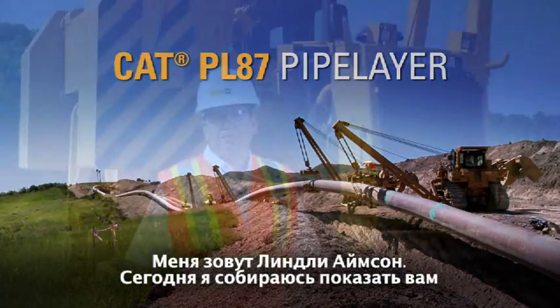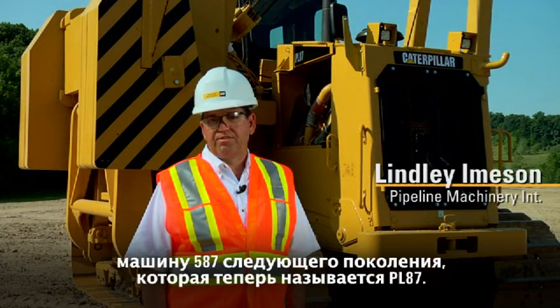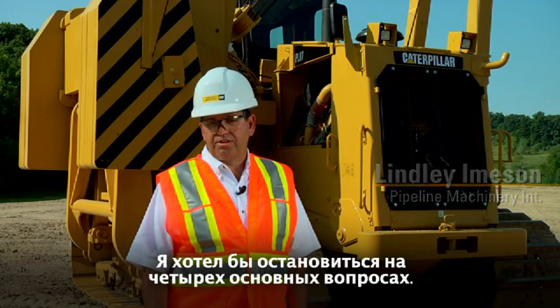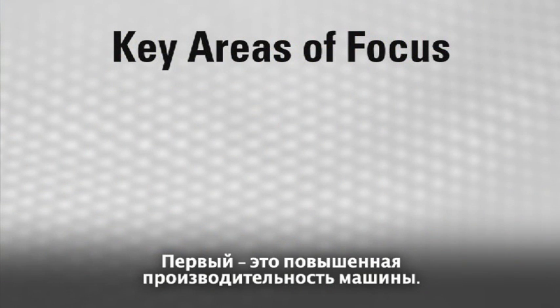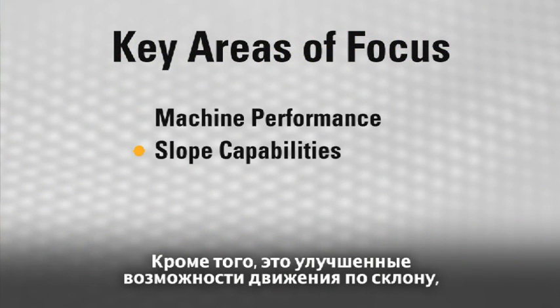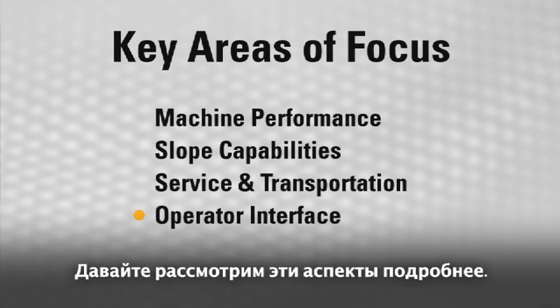My name is Lindley Imason. I'm here today to show you the next generation 587, which is now called the PL87. There are four key areas that I'd like to focus on: the enhanced machine performance, the enhanced slope capabilities, the improvements made for service and transportation, and the operator interface. So let's go take a look.